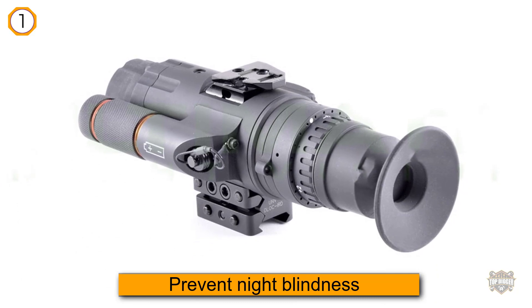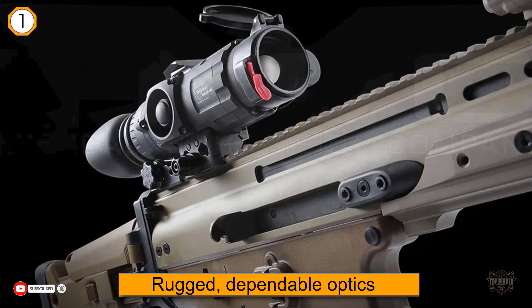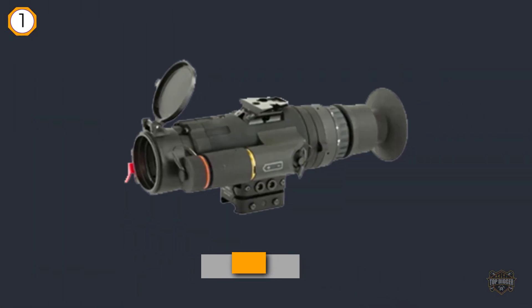Trijicon has a reputation for producing rugged, dependable optics, and the REAP-IR is no exception. This optic is designed and tested to military standards — completely battle ready. The REAP-IR Mini is crafted from 6061 aircraft-grade aluminum.